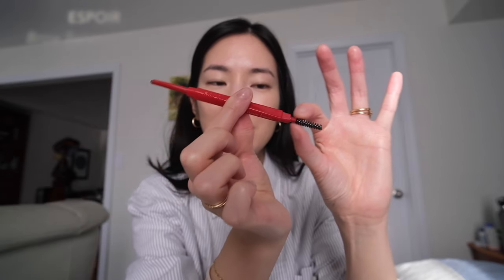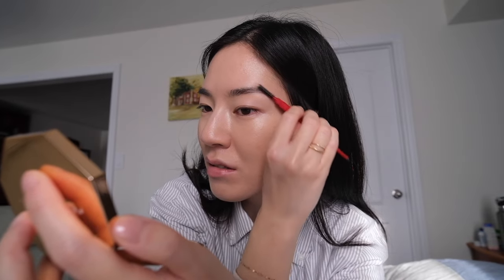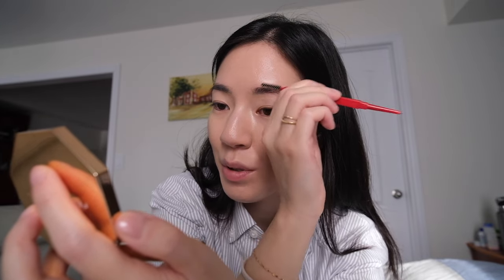For brows, I've been really liking this one from Espoir in Classic One Brown — I'll link all products below. It has a really soft spoolie and the brow pencil is very thin with a kind of triangle shape. The pencil consistency is really nice too — it's not too soft, not too hard or waxy. It's just kind of perfect in the middle.